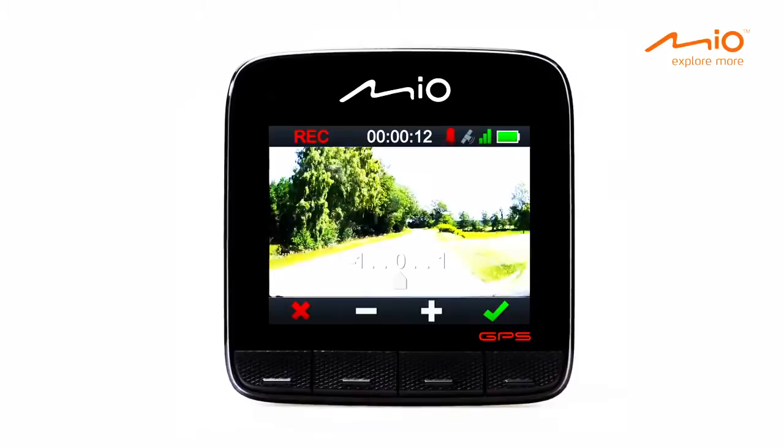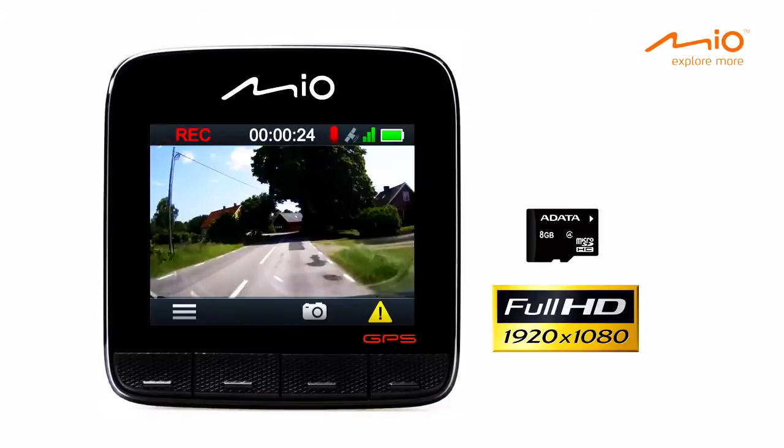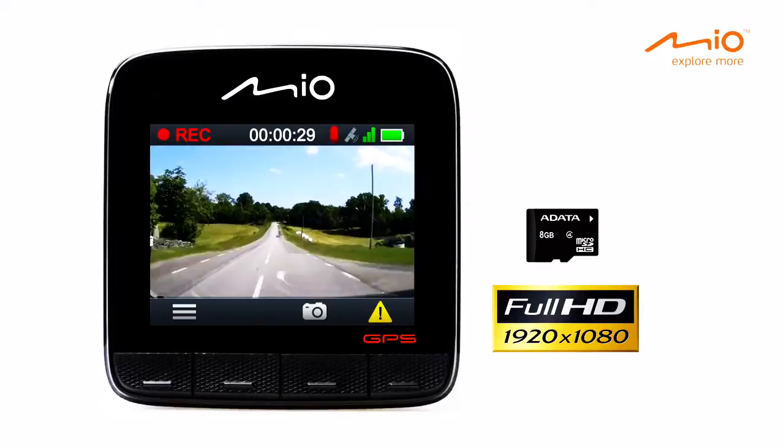The MyView Series captures beautiful videos in Full HD to affordable micro SD cards with up to 32 GB capacity. The MyView 538 Deluxe even has an 8 GB card included, so you can start recording right away.